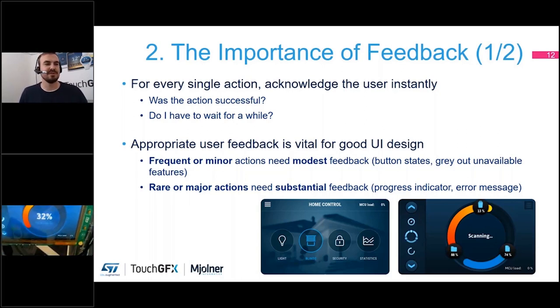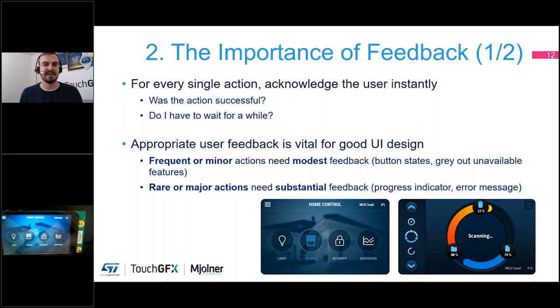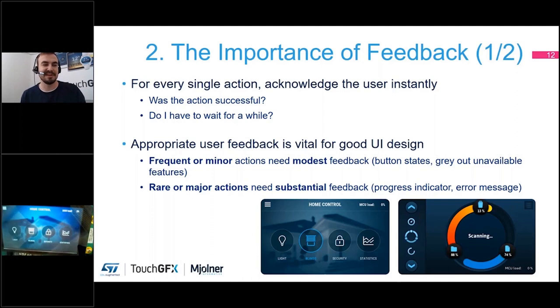Let me show a few button press examples for frequent or minor actions. In this home control demo, I'm able to press a button and it lights up with a nice blue color — I can instantly see that the application is registering my finger press and I'm acknowledged for what I'm trying to say to the interface. Another thing you could do is shown in this blinds control example.